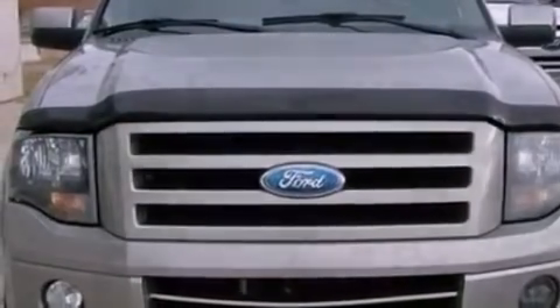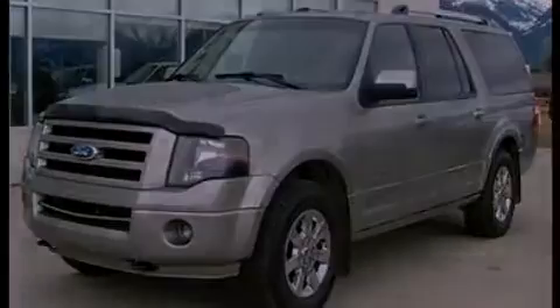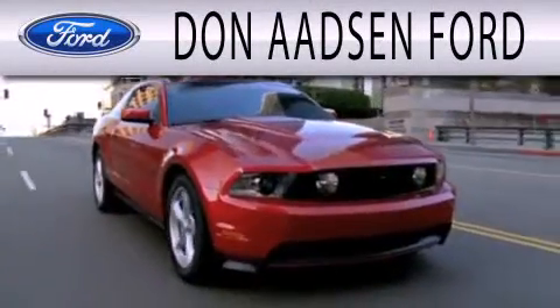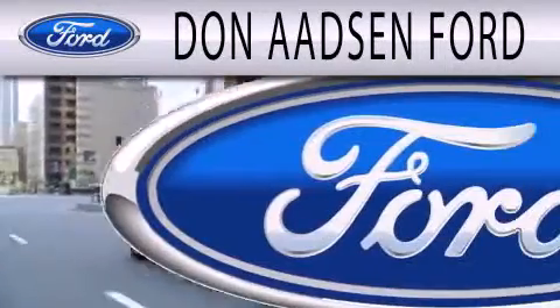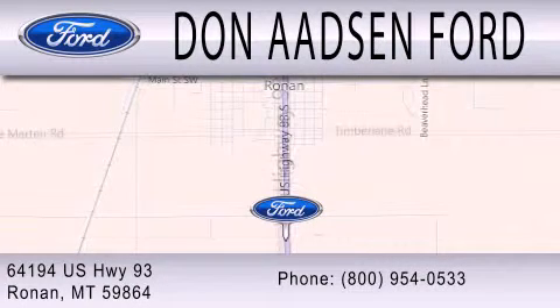We invite you to contact us today to learn more about this vehicle. Don Adson Ford is dedicated to doing everything possible to ensure the experience you have selecting your next vehicle is as pleasant as possible. We are located at 64194 Highway 93 in Ronan.